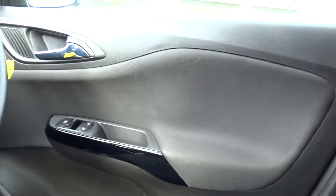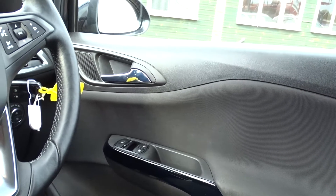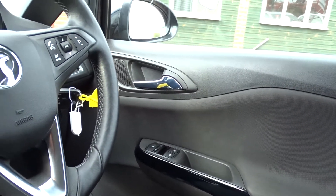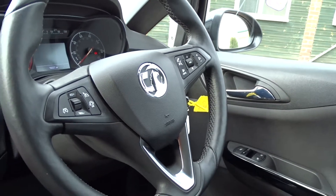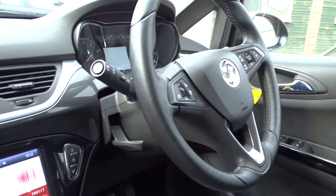There's front electric windows, electrically operated mirrors, automatic headlamp settings which can be manually overridden, rain-sensitive wipers, and a heated leather multifunction steering wheel with full audio controls, Bluetooth device connectivity, cruise control and speed limiter.